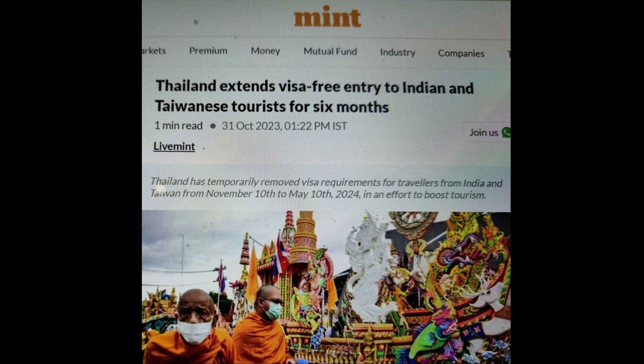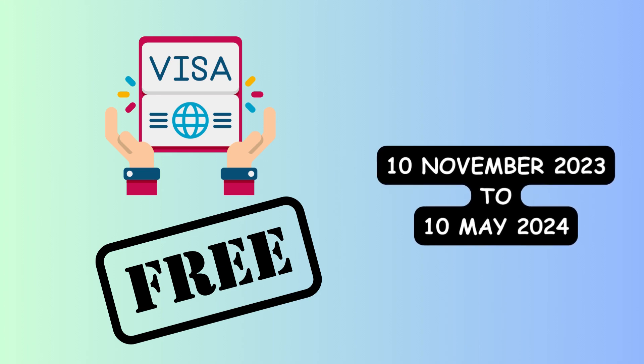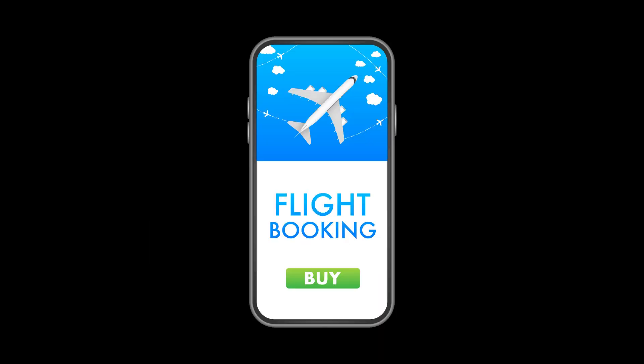And now for the surprise I promised at the beginning of the video — the Thai government has allowed entry without a visa for Indian and Taiwanese passport holders from 10th November 2023 to 10th May 2024. So book your tickets now and enjoy Thailand. Bye!